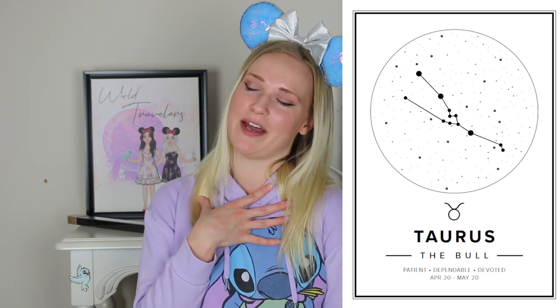Big thanks to my friends over at Mapiful. I highly recommend making your own text art or map art. They also have star charts — it's either your zodiac sign (I'm a Taurus, by the way) or star charts for a specific date.